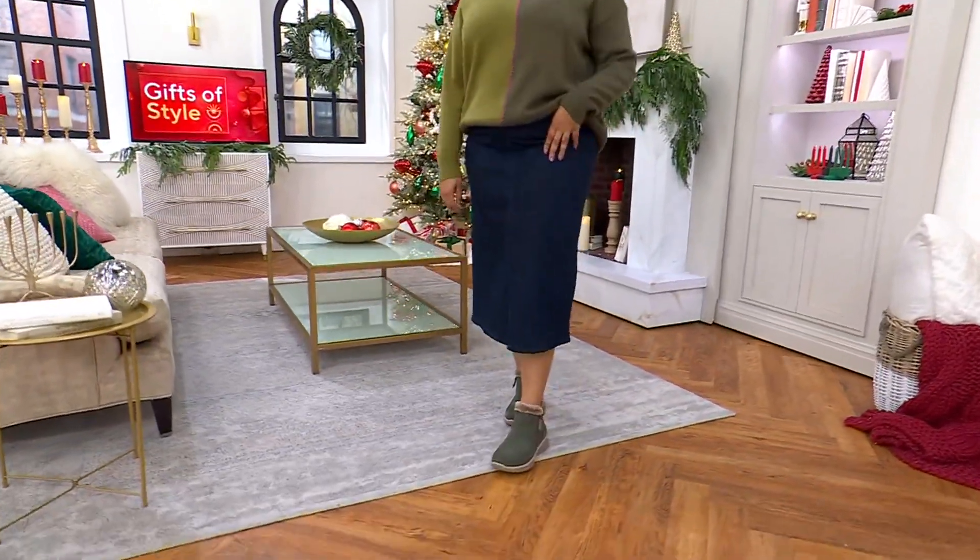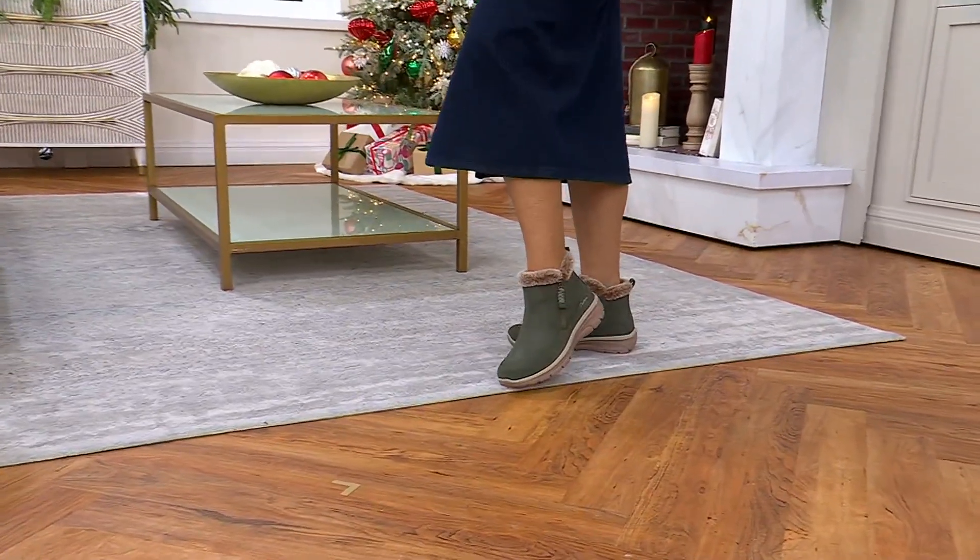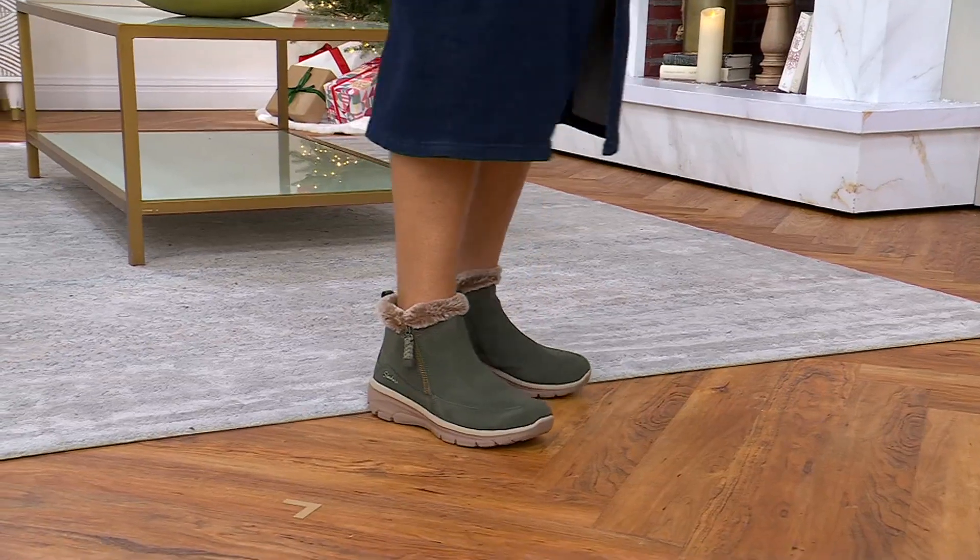They've been very popular. In the past we brought you a brand new color called the tan, but we do have five colors for you to choose from.